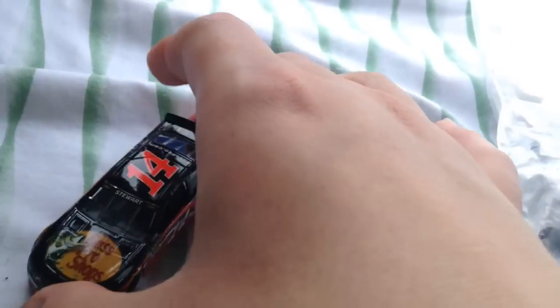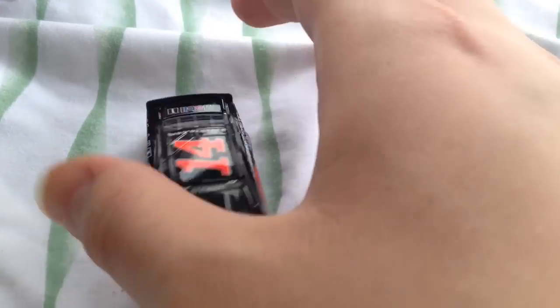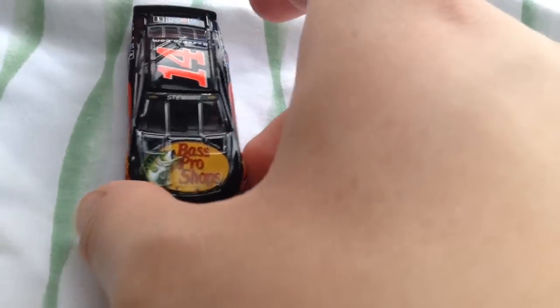First up is a car I've been waiting to get for a really long time — Tony Stewart's Fast Pro Shops car. I've been waiting a long time to get this one, because it's a car I really wanted and I don't have one.